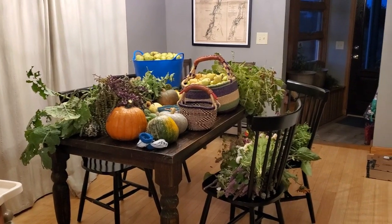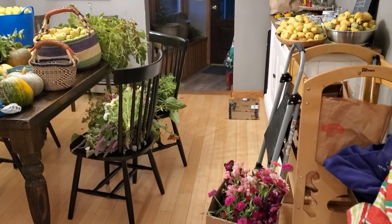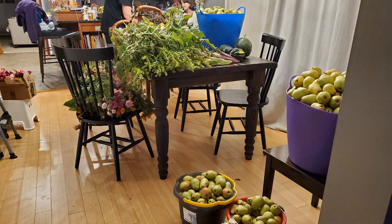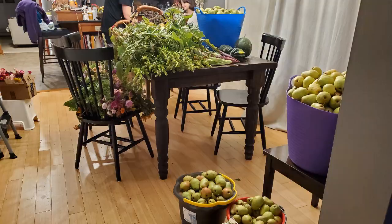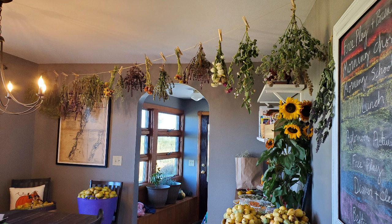We had a hard frost warning a couple of weeks before our average first frost this year, so I scrambled to get as much from the garden as I could, including flowers, herbs, pumpkins, anything I could find that might be affected by the frost. It turned out to only be a light frost for us, and actually most of my plants survived — my tomato plants produced for several more weeks. I do enjoy looking back at these pictures of my dining room and kitchen just filled with our harvest.